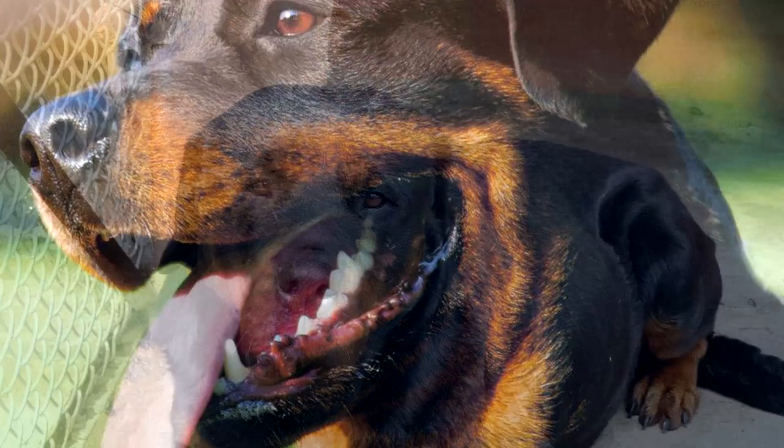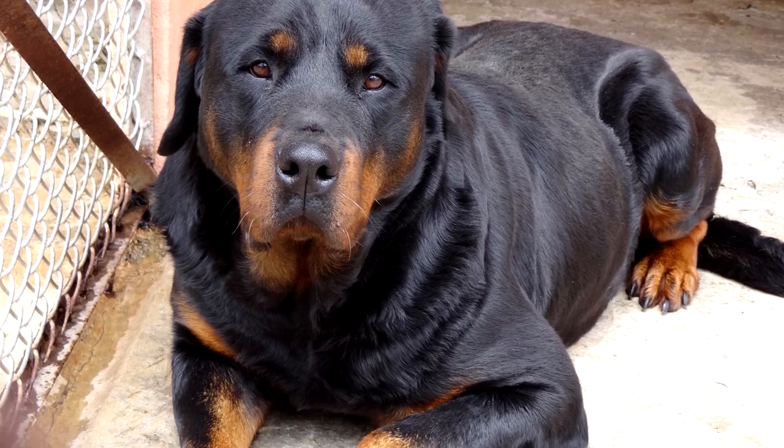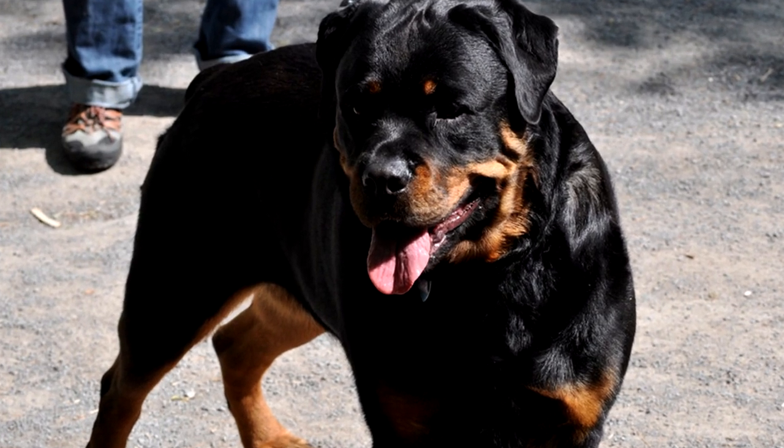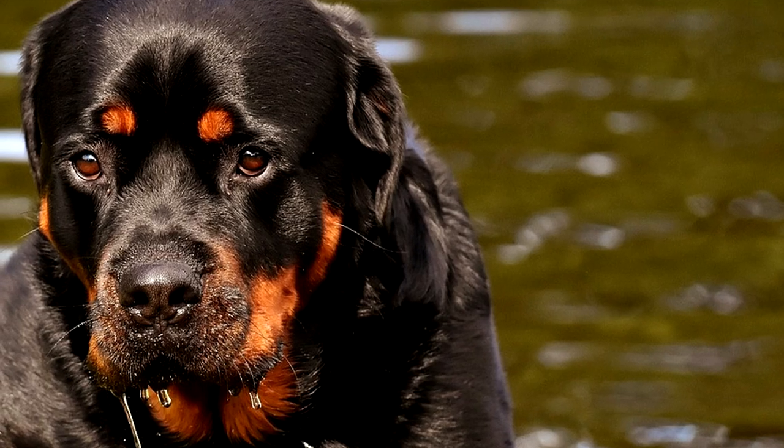They're calm, confident, obedient, and very loyal. They're also super alert and have an intense desire to protect their families, so they're overall a very awesome breed. And if you're ever in the market, don't just write these guys off because they look — and probably are — stronger than you.